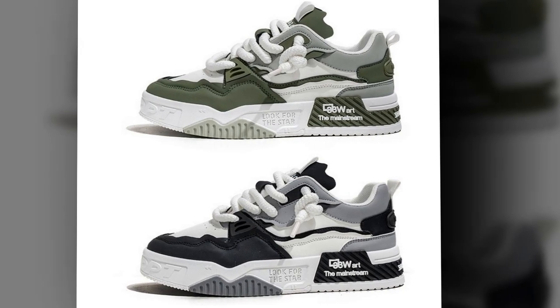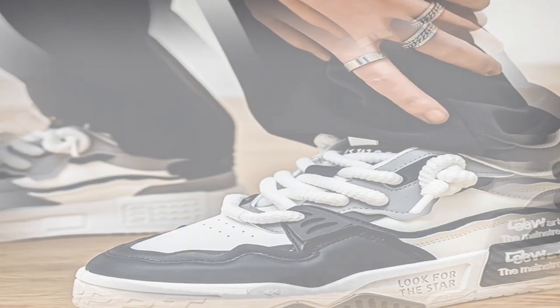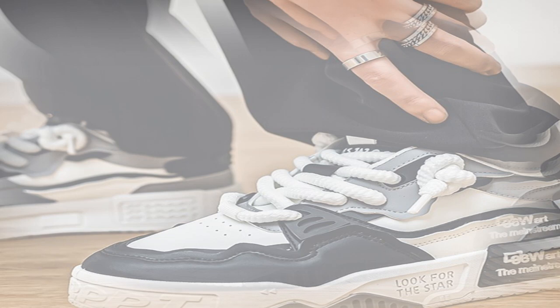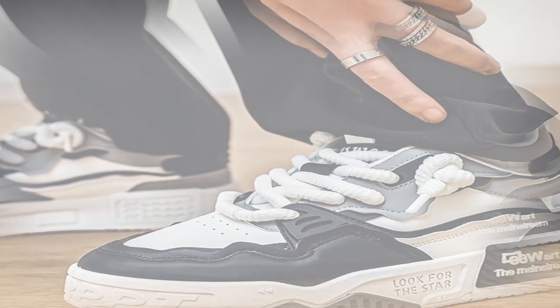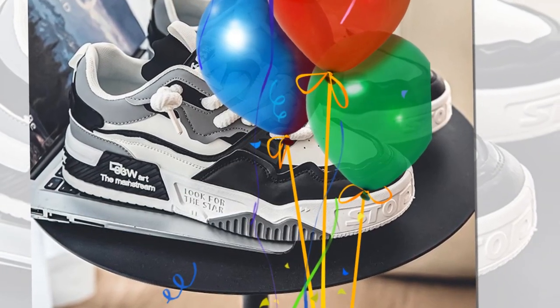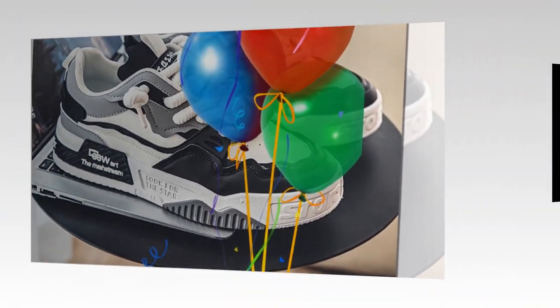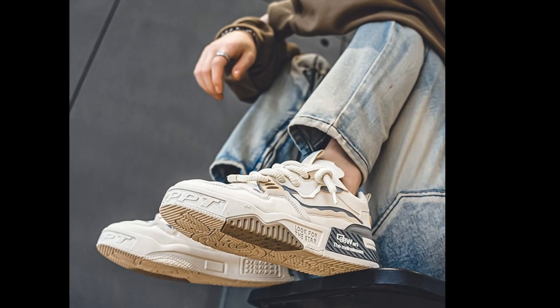Hey everyone, welcome back to our channel. Today we're diving into a detailed review of a pair of sneakers that might just be your next go-to for long hours on your feet. We're talking about the YBQJU men's sneakers — fashionable, comfortable, and perfect for anyone looking for shoes that are up to the challenge of walking and standing all day. So, if you're hunting for the best shoes for walking and standing all day, stay tuned.